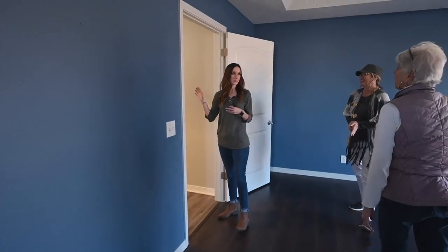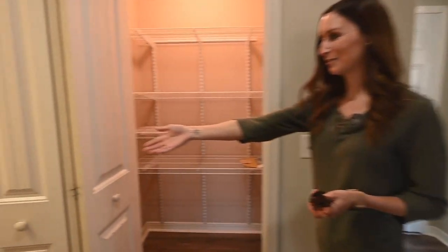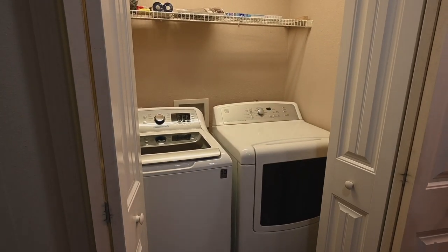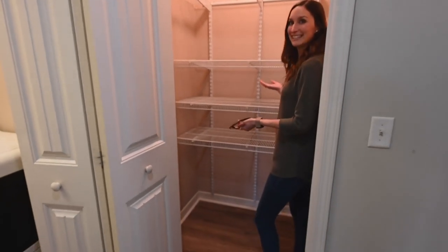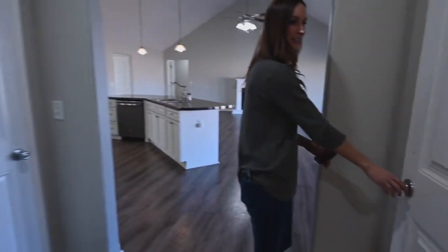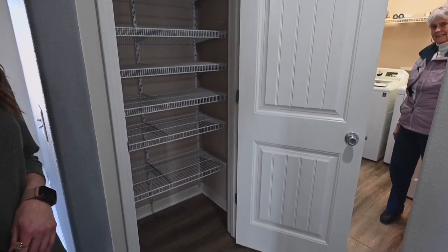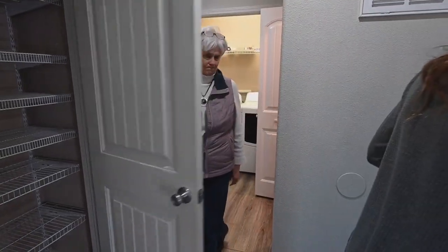I'm excited to see the garage since we're on this side of the home. But first — you have a washer and dryer area just right off of the primary bedroom. And look at how big this pantry is — it's huge. And it's not the only one. Just around the corner off of the kitchen, you have another one. The washer and dryer is included, and they're top-end too.